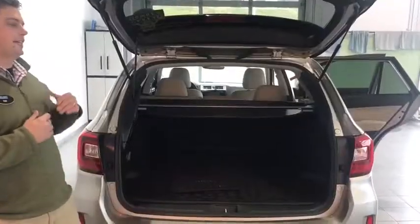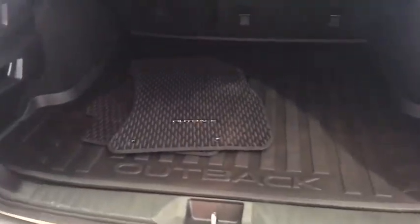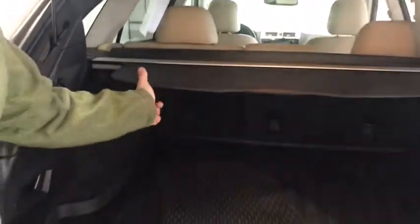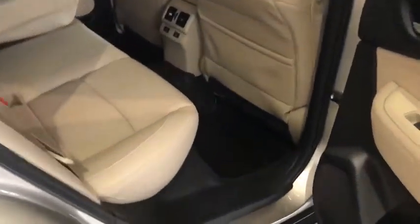Looking inside the Subaru Outback, we have a ton of luxury. In the back you have an Outback-branded all-weather cargo liner. Underneath there you have storage, and then underneath that you have your full-size spare. You have a sunshade, you can lay the seats down with a quick pull of the handle. There are tie downs, and this does come with the Harman Kardon stereo system and subwoofer. There's a backup camera and it's a powered lift gate.